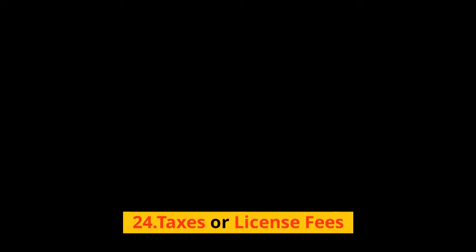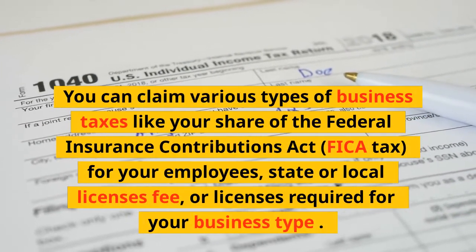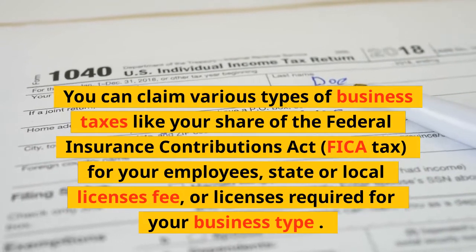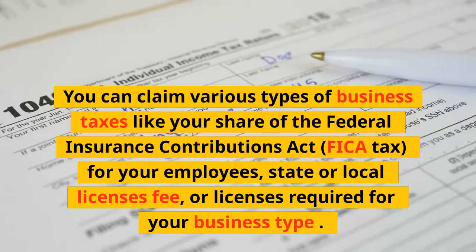24. Taxes or License Fees: You can claim various types of business taxes like your share of the Federal Insurance Contributions Act (FICA) tax for your employees, state or local license fees, or licenses required for your specific business type.